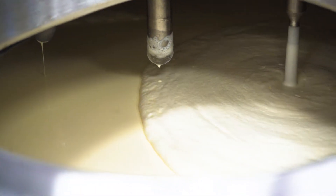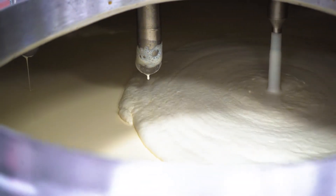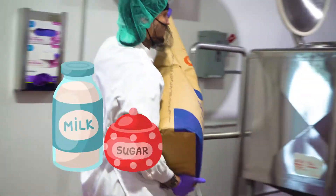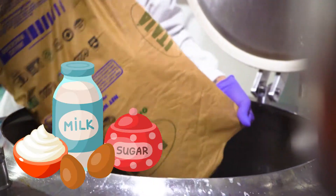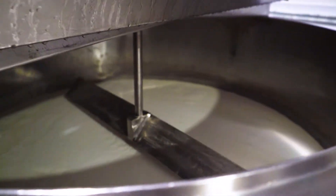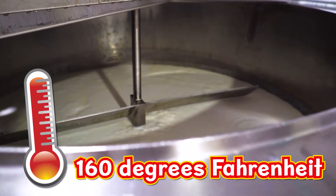We'll start by making the ice cream base. That's the basic mix that can be turned into any kind of ice cream. The workers pour milk, sugar, cream, and eggs into a big machine. The machine slowly stirs the mixture and heats it to about 160 degrees Fahrenheit.